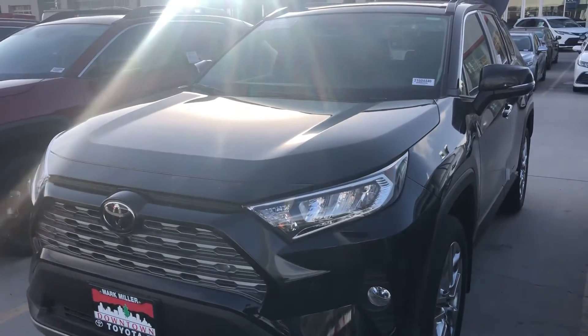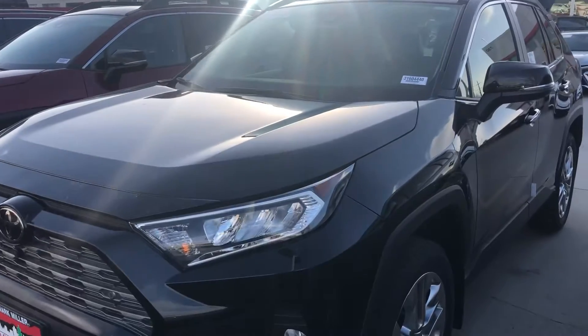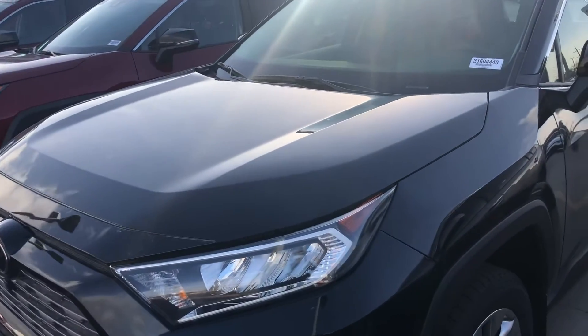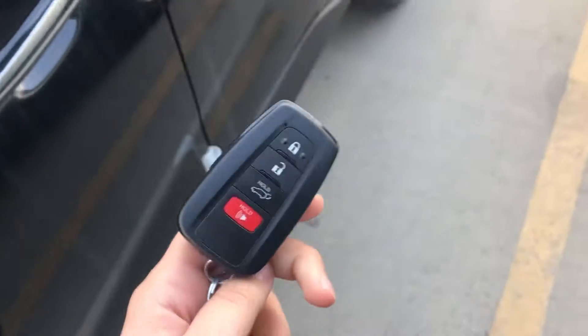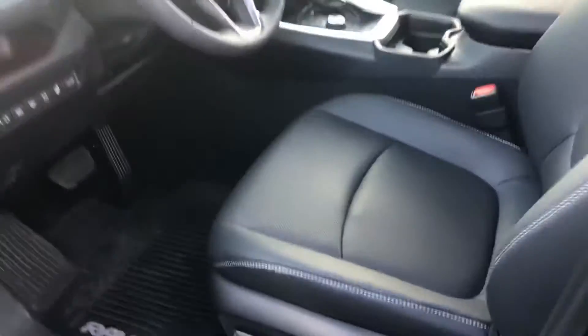Hi Matt, this is Sam here with Mark Miller Toyota. Right here I have for you our 2021 Toyota RAV4 Limited in the color black. Starting with the key fob, you've got a smart key system that gives you keyless entry and a push-button start.